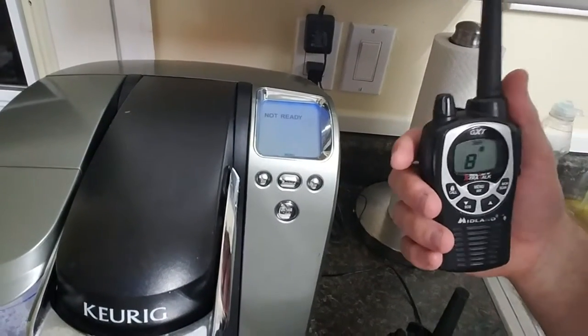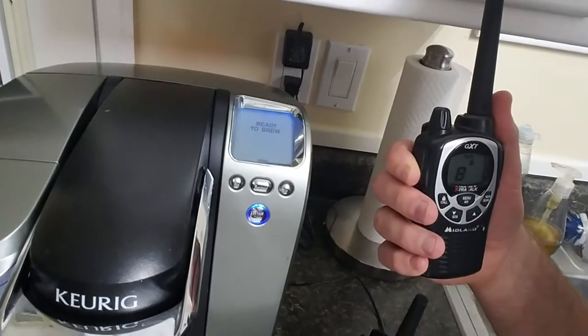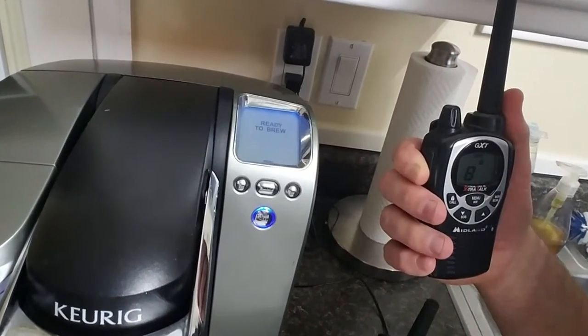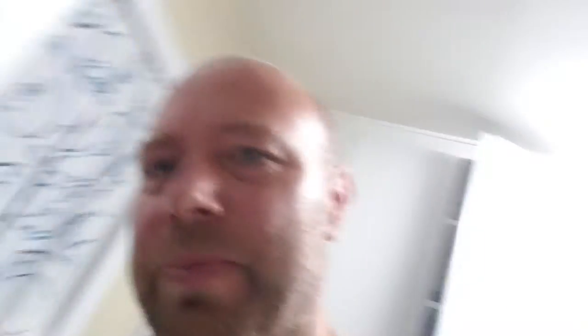I guess it's not too uncommon that walkie-talkies can cause electrical interference, and I just thought you guys might find that interesting. I'm going to press it one last time. Pretty interesting, huh? Not ready. Okay guys, have a good evening. Bye-bye.